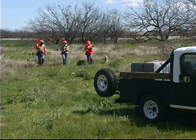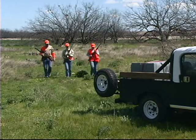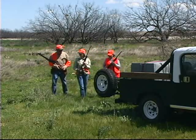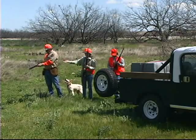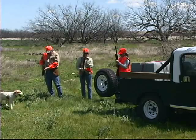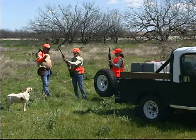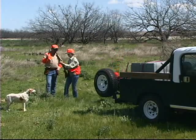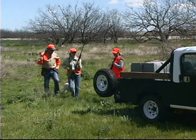Always unload your shotgun safely and completely before getting into any vehicle. Leave the action open for easy inspection, and when unloading your gun, make sure the muzzle is pointed in a safe direction at all times. Let's end a good hunt by safely getting into the truck — let's go ahead and unload our guns. Dale's got it easy because as soon as he gets his action open, his gun is clear and safe. Anytime you're hunting with a semi-automatic or a pump it's a little different — just make sure the gun's pointed in a safe direction, down range, and that every shell is out of the gun.